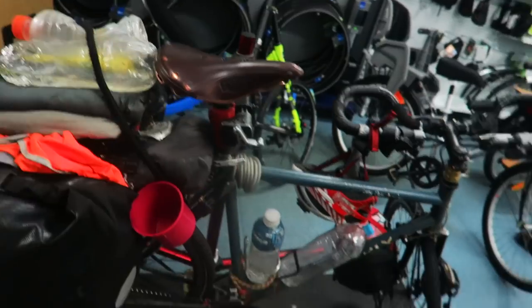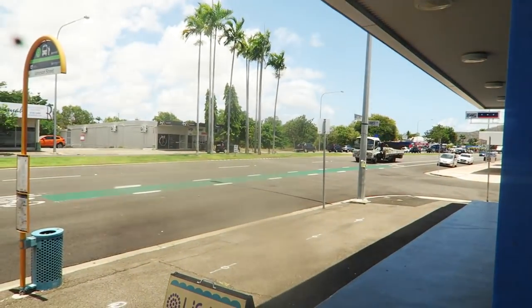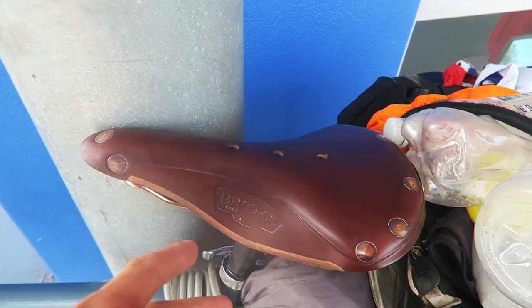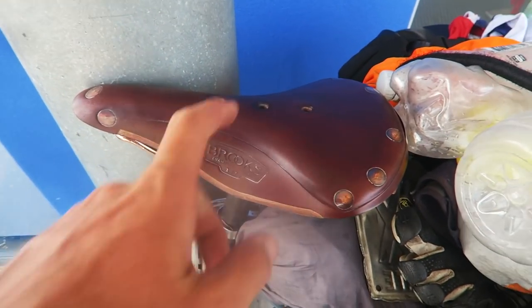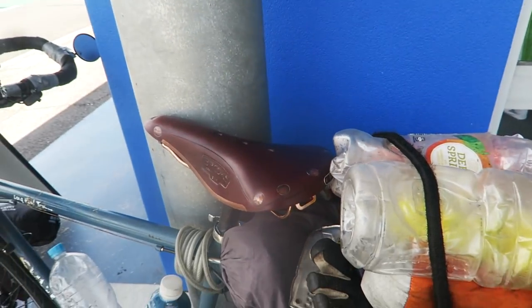So just here at the Bicycle Peddler's bike shop, the first one in town here in Townsville. He's got a Brooks saddle — Mick set me up, he's doing really well here. We just got hooked up at the Bicycle Peddler and ended up getting a Brooks saddle. This is the B17, which is kind of the standard saddle in Brooks. Apparently this is a really good one and I have to give about a thousand Ks for this to wear into the bum.